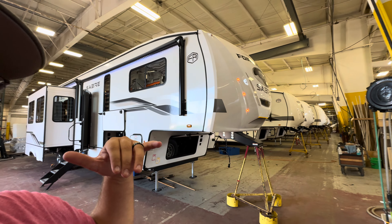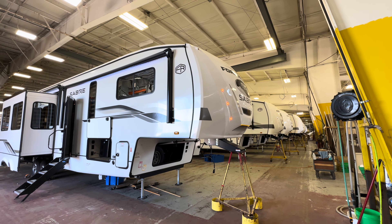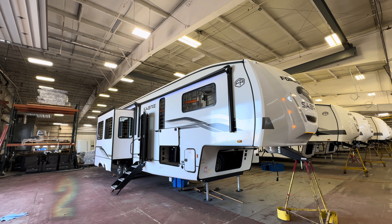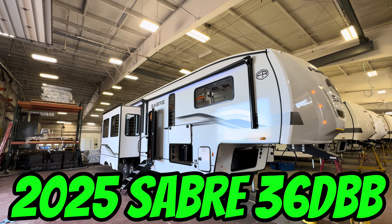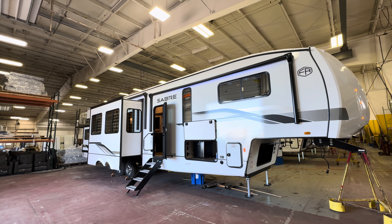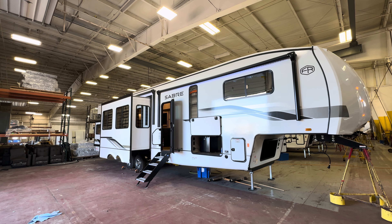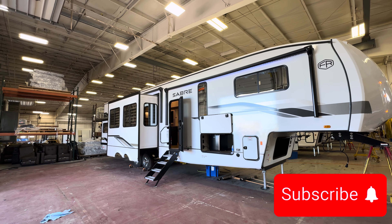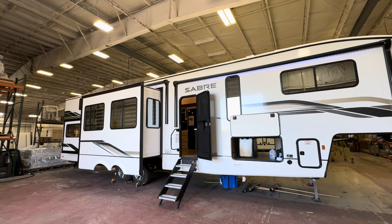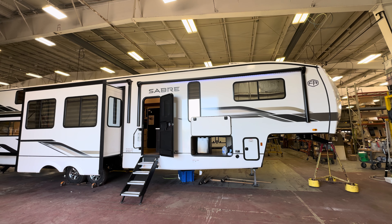Hey everybody, this is Hunter. I'm down at the Saber manufacturer where they make all of these fifth wheels, and I get the privilege to give you one of the first looks at their all-new 2025 Saber 36 DBB. This is a dual bath, dual bed setup, but what makes this one so special is when you walk in, the living room disposition kind of hides that dual suite layout — it has a really nice appearance and flow to it. We're going to start on the inside and work our way around the outside, spending about 15 minutes on this unit.